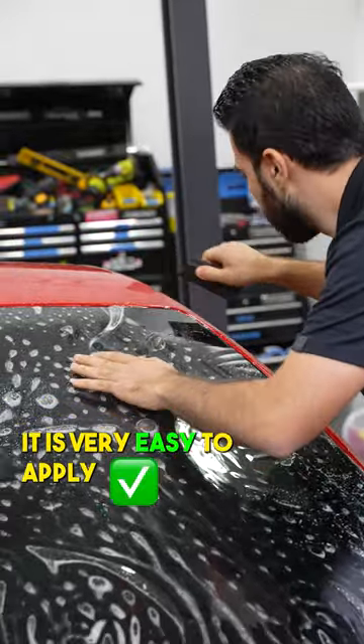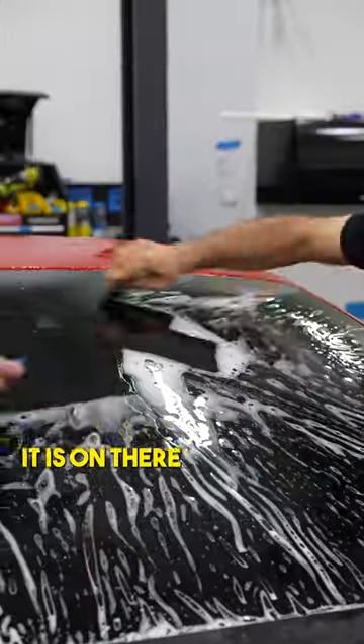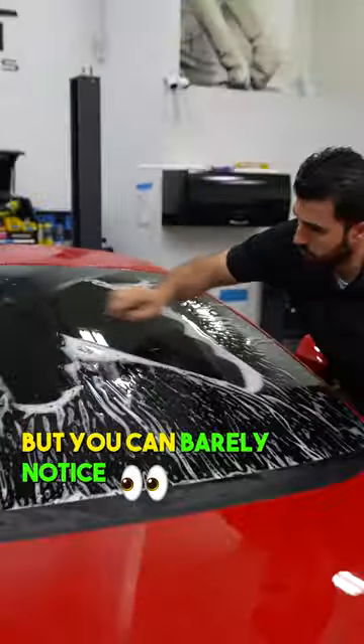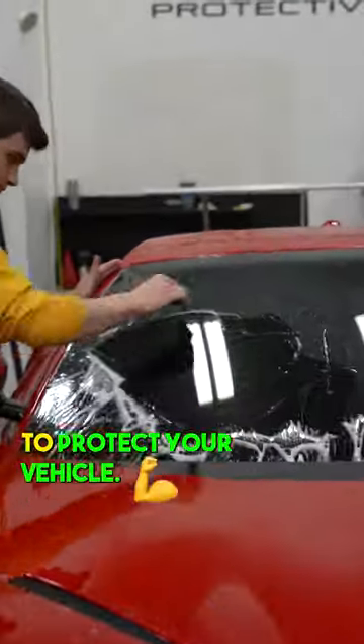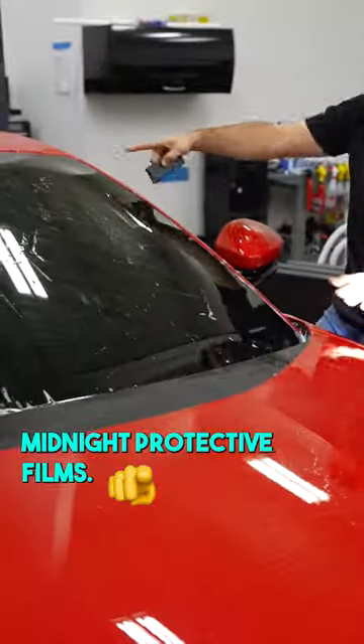It is very easy to apply, like you can see in this video. It is not perfect, so you will maybe be able to tell it is on there while you are driving, but you can barely notice it and it is worth it to protect your vehicle. Come get your vehicle protected today at Midnight Protective Films.